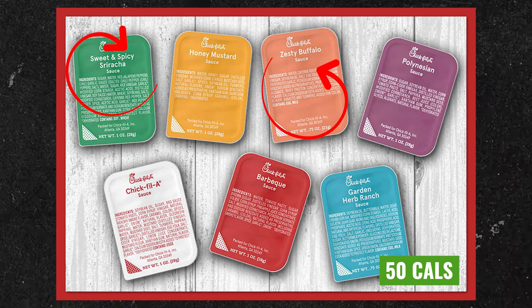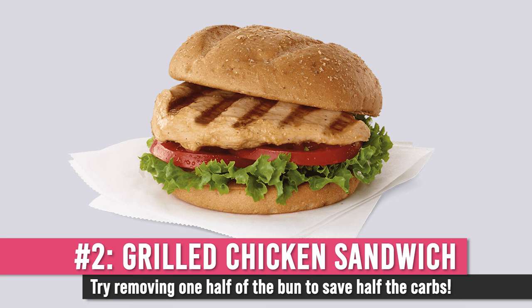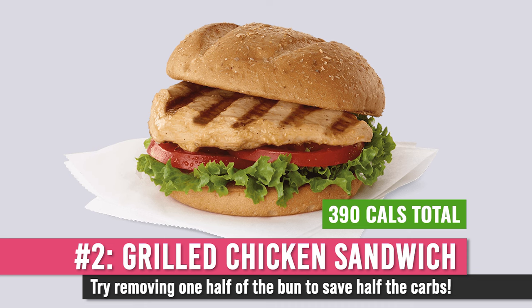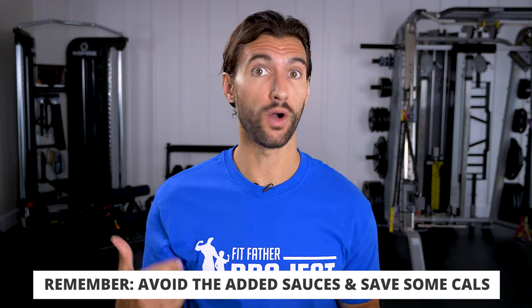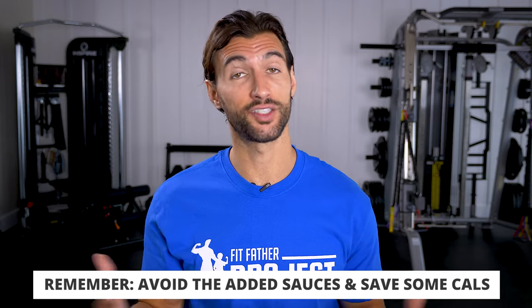The other good thing at Chick-fil-A is the grilled chicken sandwich — under 400 calories, and you can cut calories by removing one of the buns. Chick-fil-A typically serves this with a honey mustard, which adds quite a bit of sugar. So just say no honey mustard, put on some of your own sauces, and you'll save some more calories while it still tastes pretty decent.